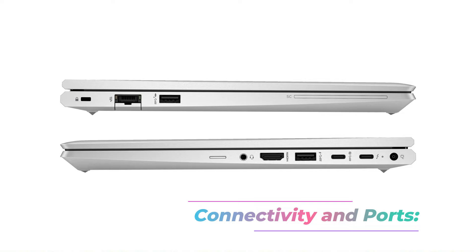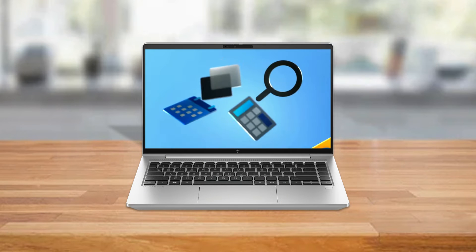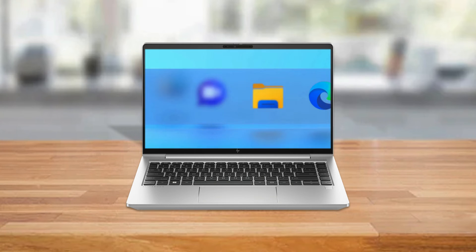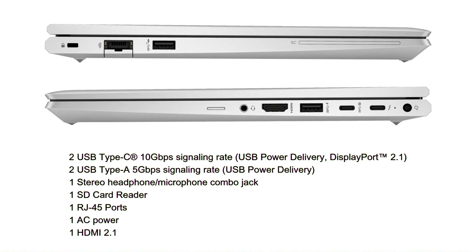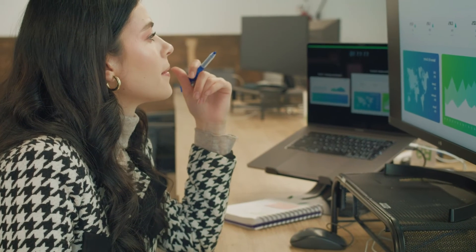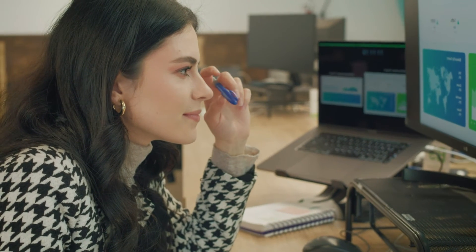Connectivity and ports. The EliteBook 640 G9 ensures seamless connectivity with Wi-Fi 6E, Bluetooth 5.2, and Gigabit Ethernet. It boasts a variety of ports, including USB Type-C, USB Type-A, HDMI, and an SD card reader, and a headphone/microphone combo jack, facilitating easy connections to external devices.